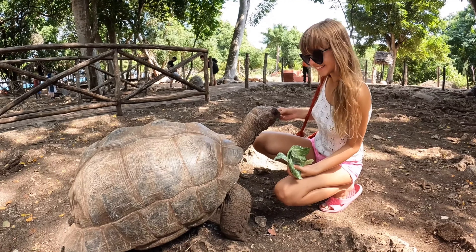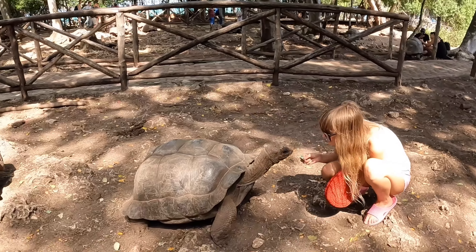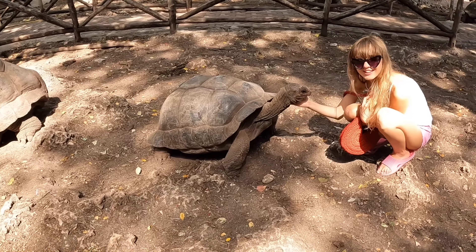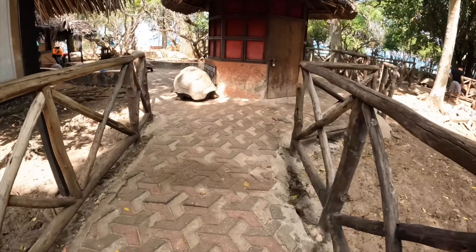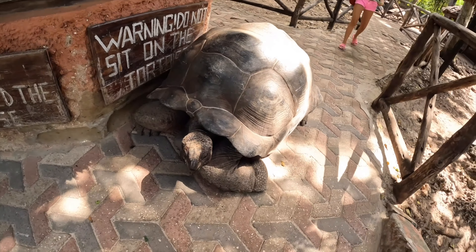Visitors can interact with these amazing creatures. Aldabra tortoises appear to have no fear of humans, which is a part of the reason settlers were able to hunt them so easily.